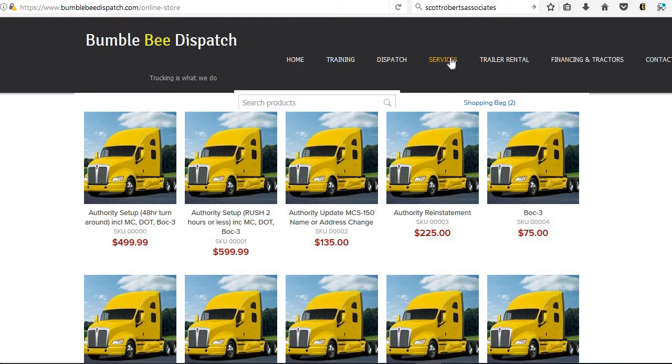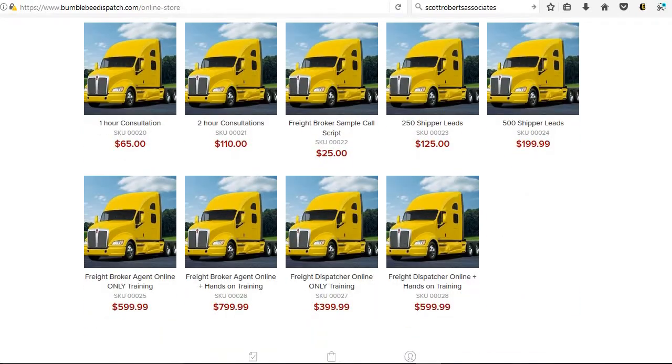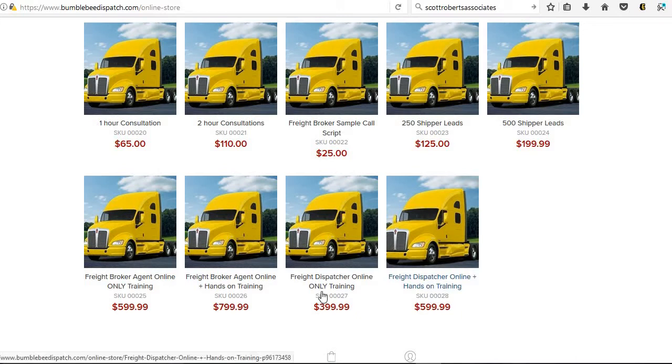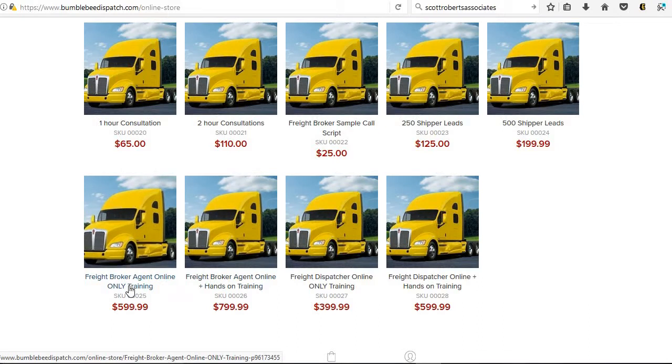As you can see, we do authority setups, VOC3, KYU numbers — we do a lot of different services within trucking. You can go over to where it says Search Products and type in the word 'freight,' or you can scroll down and see the freight dispatcher online training plus hands-on, freight broker agent online plus hands-on, and so forth.